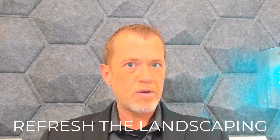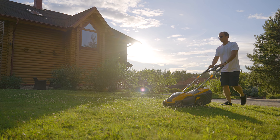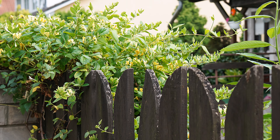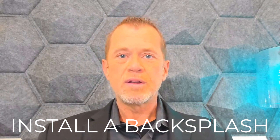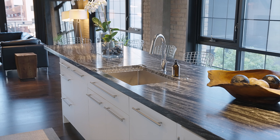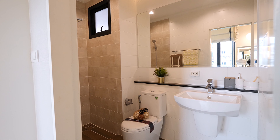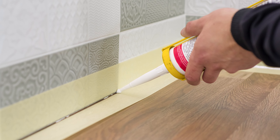Number four, refresh the landscaping. Enhancing curb appeal is key when it comes to attracting potential buyers. Tidying up your yard, trimming hedges, adding plants and flowers, and creating a welcoming entryway can improve your home's overall appeal. Number five, install a backsplash. Installing a new backsplash is an affordable and stylish way to update your kitchen or bathroom — it adds color, texture, and personality, making it an ideal way to add value at a relatively low cost. And even if you don't install a backsplash, at least put down a new layer of caulk and seal all gaps to give things a clean and fresh appearance.